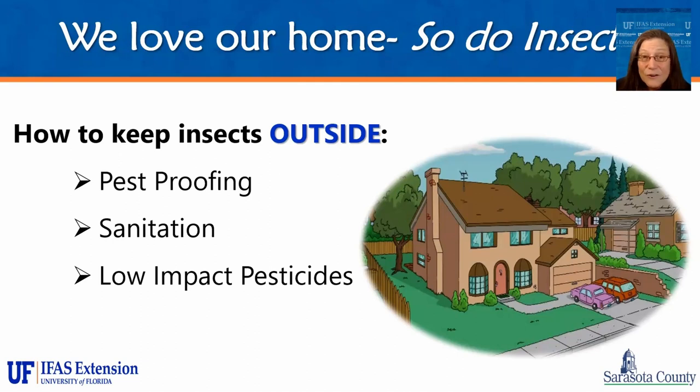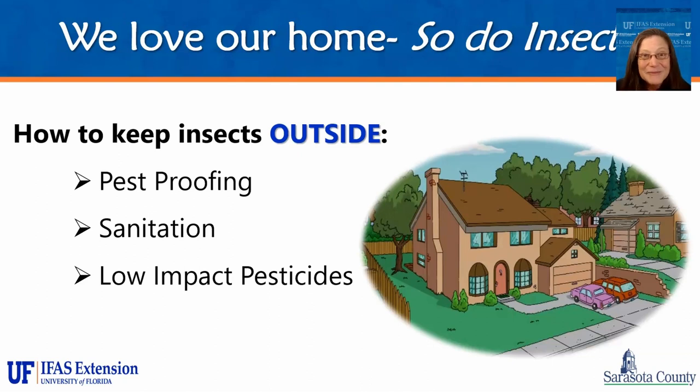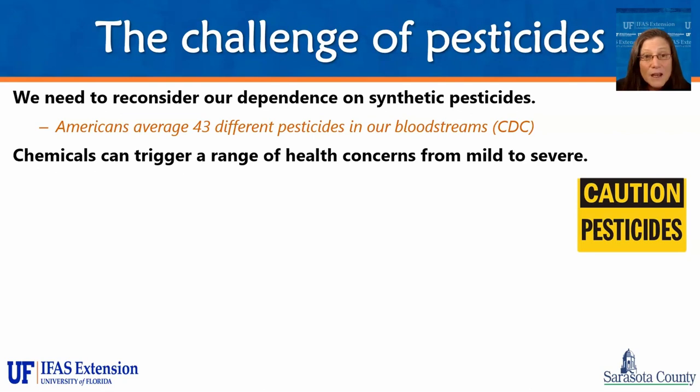These processes are also part of weatherproofing your home, so this also keeps money in your pocket. For our own good and the health of our planet, we really need to reconsider our dependence on chemicals. There was widespread use of chemicals after World War II, and chemicals have since seeped into about 90% of our streams and waters. According to the CDC, studies have shown that Americans have approximately 43 different pesticides in our bloodstream. Chemicals can trigger everything from nausea, vomiting, and headaches to more serious health concerns like lung damage, reproductive problems, and cancer.